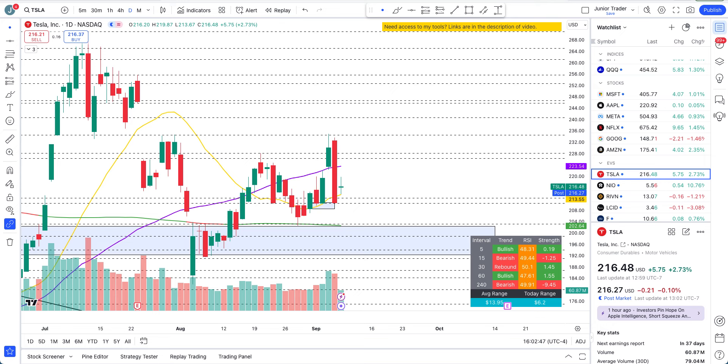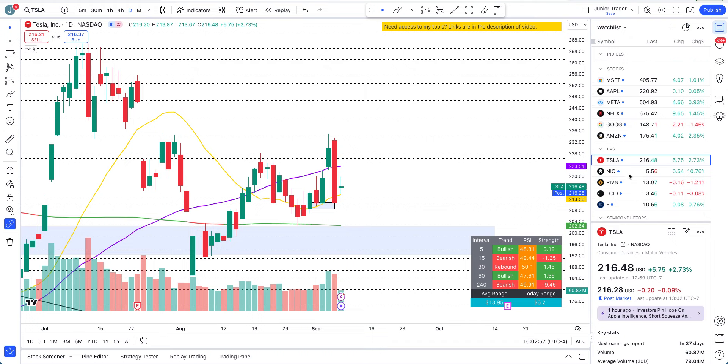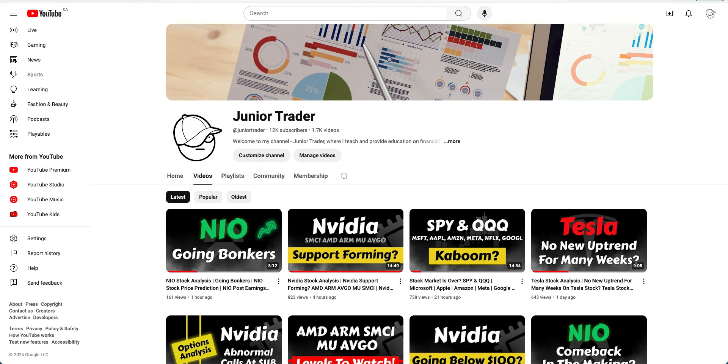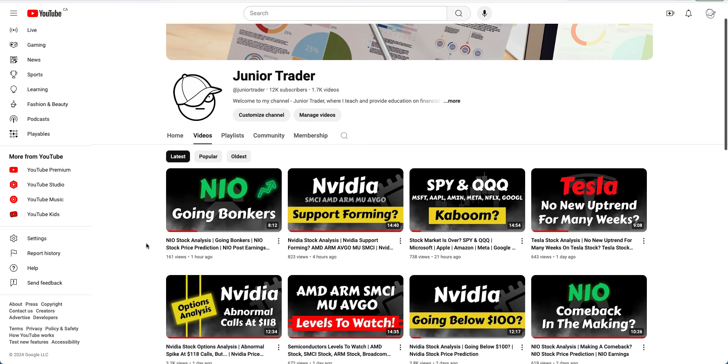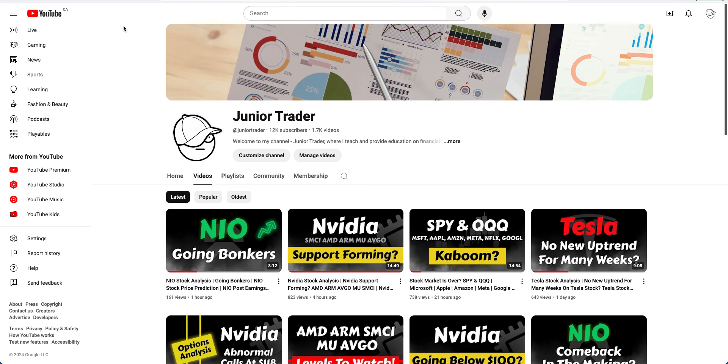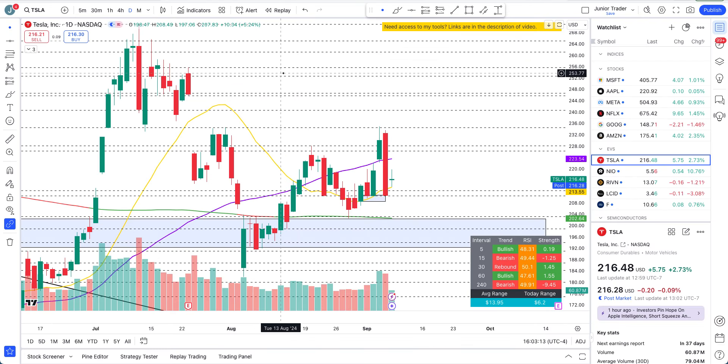Hey, what's up guys, this is Junior Trader. In this video, let's take a look at some of the EVs here — one of our favorites starting off with Tesla, and then we'll take a look at Rivian, Lucid, and Ford. NIO has also been showing a really good price action, but I'm not going to talk about that in this video because I did a video on NIO just today — check it out on my channel.